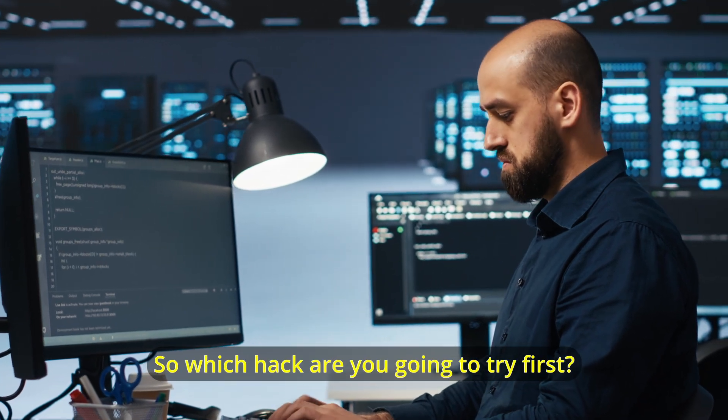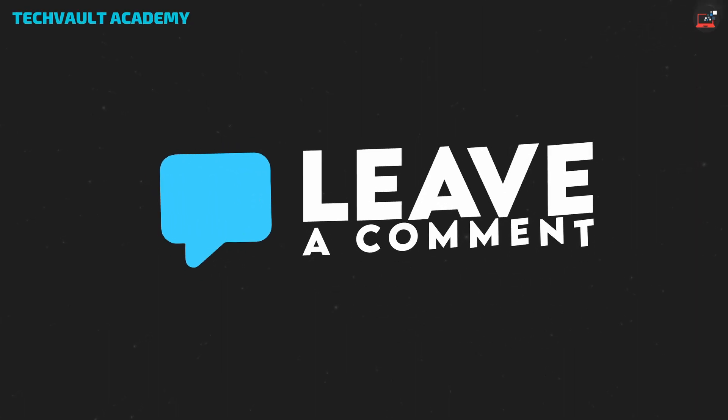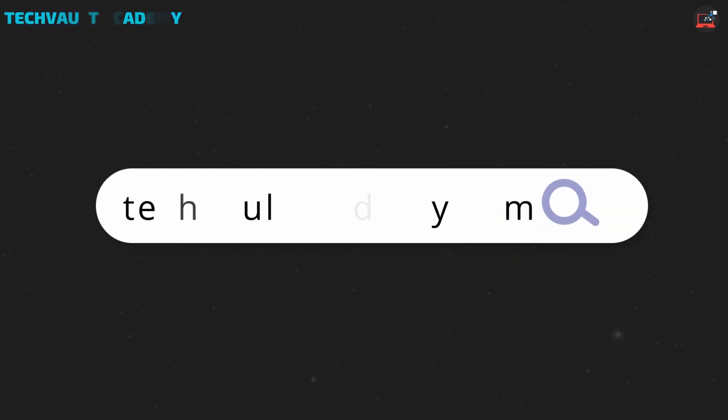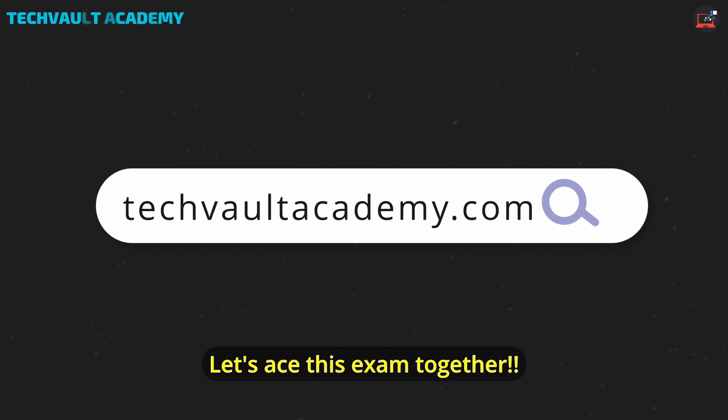So, which hack are you going to try first? Drop a comment below, and if you're ready to take your CompTIA prep to the next level, head over to techvaultacademy.com. Let's ace this exam together. We'll see you next time.